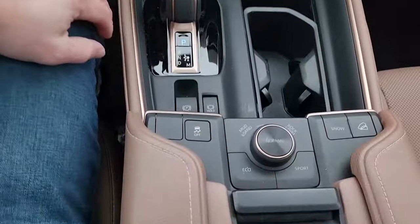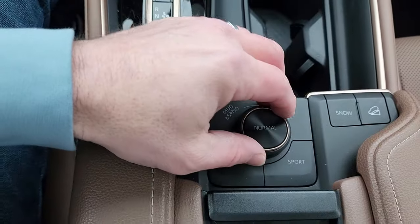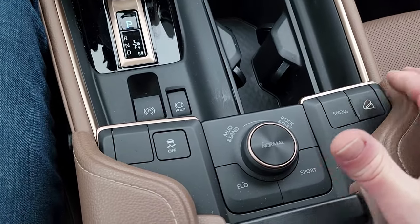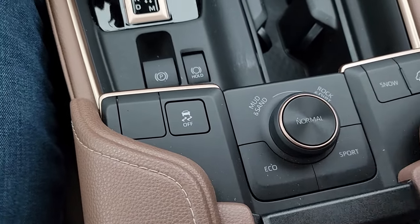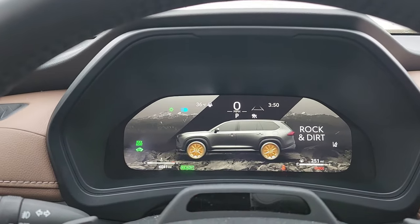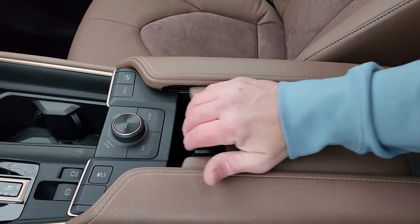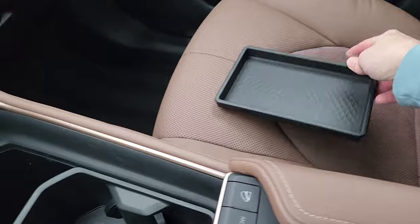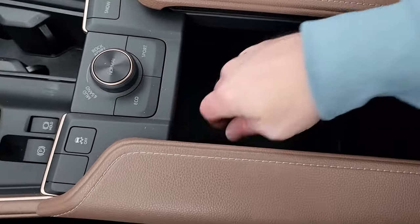There is a big center console — actually very, very large. Up front, we have our drive modes: traction control, snow mode, downhill descent control, mud and sand, rock and dirt, sport, eco, and normal. You turn the dial for the off-road modes and press for sport. The console slides back and has a removable tray inside; the storage area is the length of my elbow all the way down — a very, very big storage area.